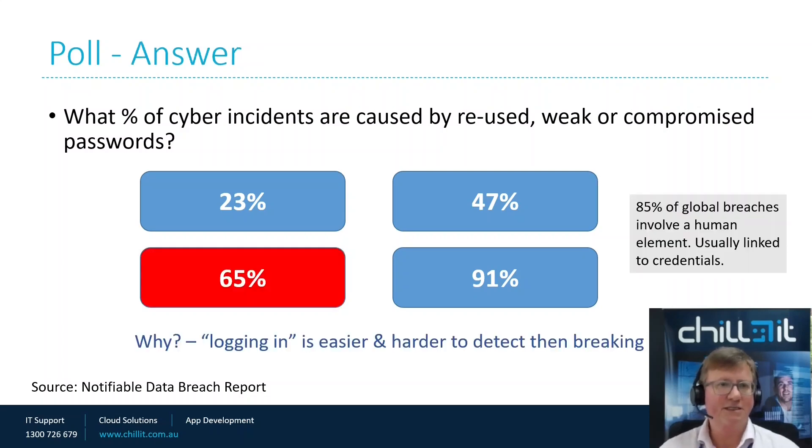The answer is actually 65%. So 65% of cyber incidents are caused by reused, weak or compromised passwords — that's basically two thirds.